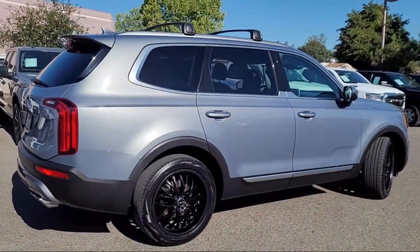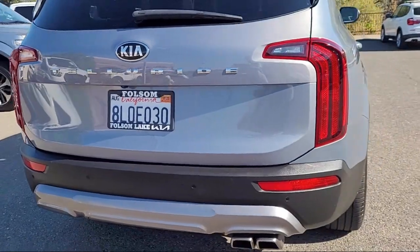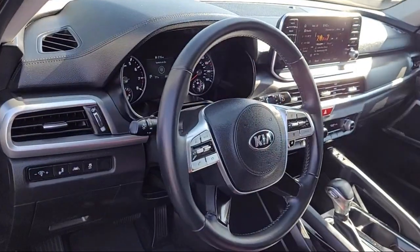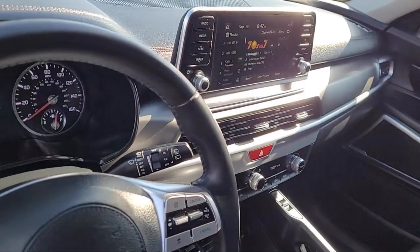It also features steering wheel controls, rear spoiler, speed sensing steering, Sirius XM satellite radio, and has less than 40,000 miles on the odometer.